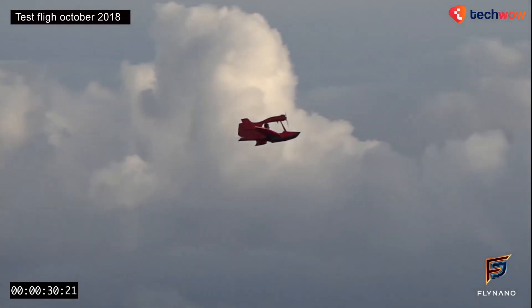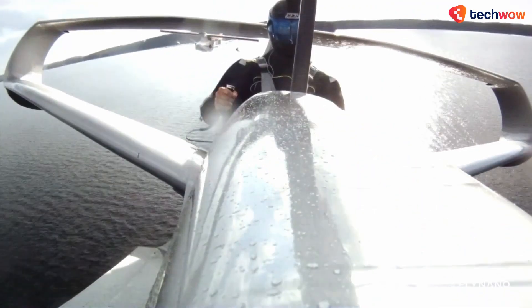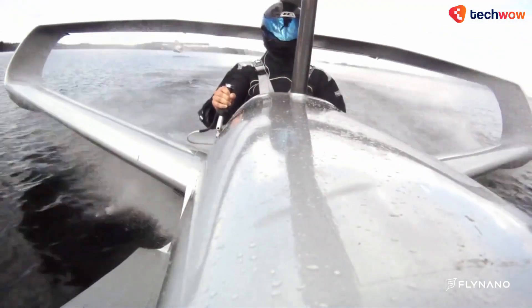This seaplane can reach altitudes of up to 10,000 feet and can perform maneuvers that would make even the most seasoned pilots envious. With an estimated price of around $39,000, it's one of the more affordable options on our list.